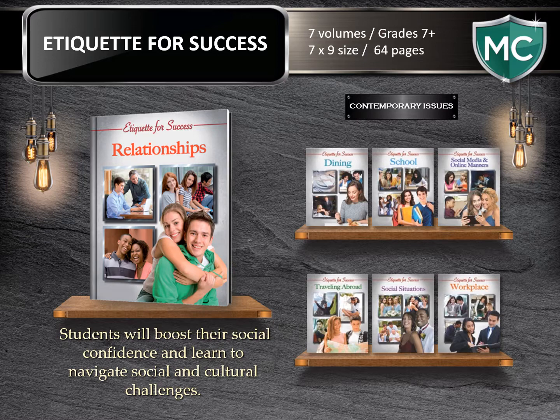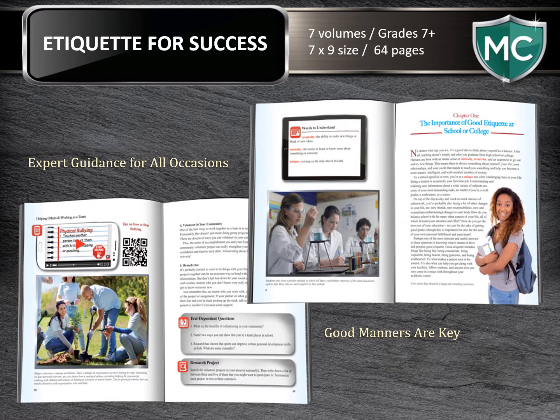Moving on to Etiquette for Success — gain expert guidance. Students will boost their social confidence through this seven-volume set. Written for the middle school reader at 64 pages, each book addresses proper etiquette in a variety of situations, from social media to the workplace, and from family functions to traveling abroad. Learn good manners — essential for maintaining healthy relationships at home, school, and work that are key to personal and professional achievement. These books will offer guidance on how one can navigate social and cultural challenges.